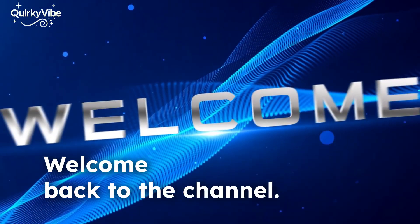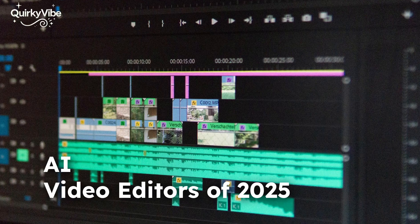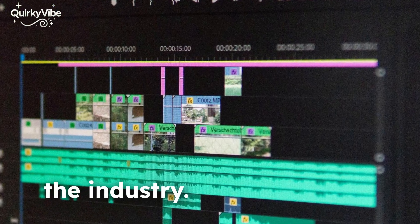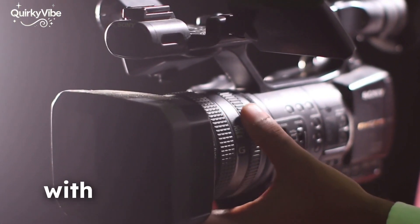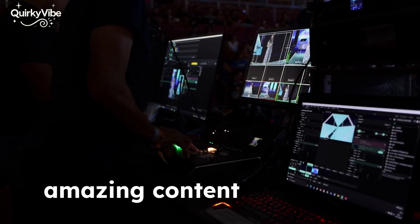Hey creators, welcome back to the channel. Today we're counting down the top 10 AI video editors of 2025 that are making waves in the industry. Whether you're a filmmaker, YouTuber, or just getting started with video editing, these tools will help you create amazing content in no time.